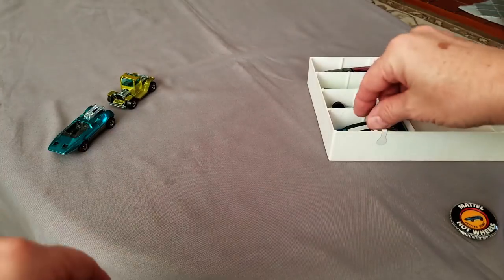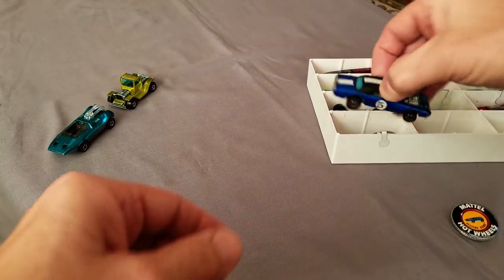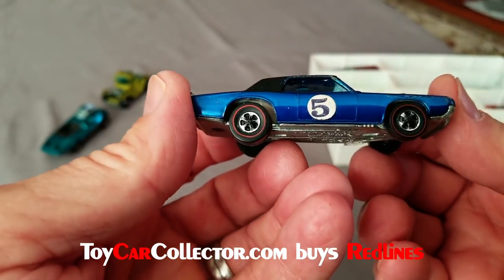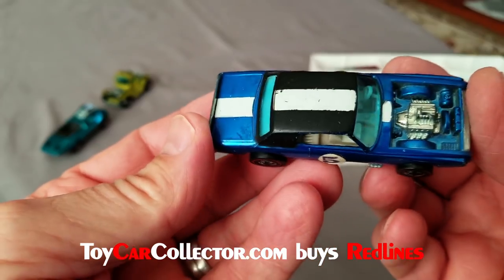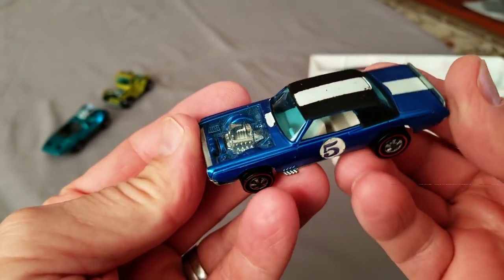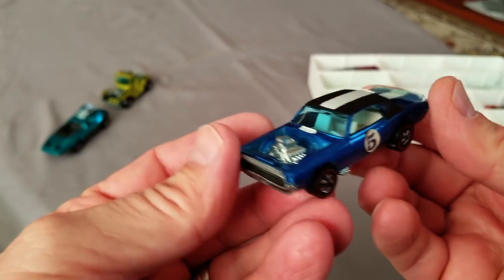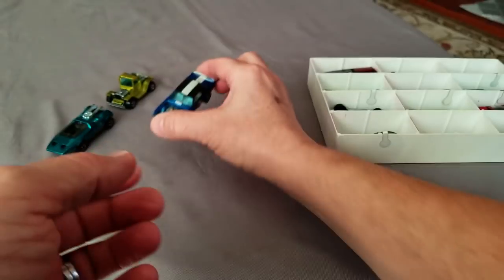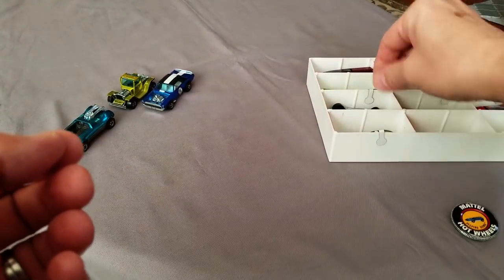Fabulous TNT Bird, this one in blue. Look at that shine - oh my goodness, that shine is real! That has got some really pretty blue paint on it. Look at that - it's a nice one, got the numbers still on it. A pretty darn nice car, the TNT Bird in blue.